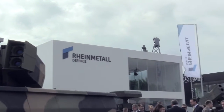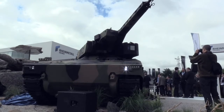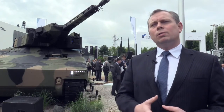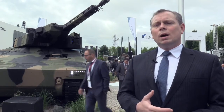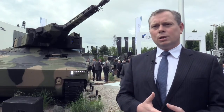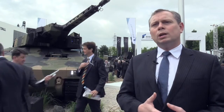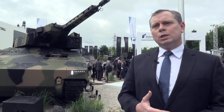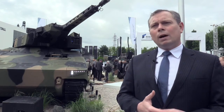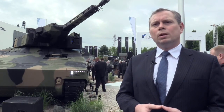Rheinmetall has a full product line within the vehicle systems group across both the tracked and wheeled segments. This ranges from the Weasel light track vehicle up to main battle tanks, with the Puma in the middle — designed for high levels of capability in both conventional and asymmetric operations and uniquely able to be transported in an A400M. The Lynx fits below the Puma and doesn't have that air transportability capability, but is equally powerful on the battlefield with the same or similar levels of survivability to the Puma infantry fighting vehicle.